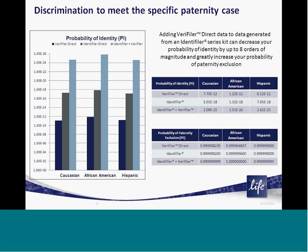When looking at how those added loci impact the probability of identity and the probability of paternity exclusion of your case, you can see across the population groups listed, adding the genetic information from Veriti Direct greatly increases its statistical strength. When combined with the genetic information obtained with an Identifiler series kit, Veriti Direct genetic information decreases your probability of identity by about eight orders of magnitude, as well as further increases your probability of paternity exclusion.